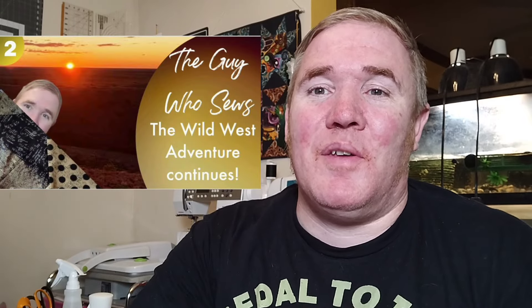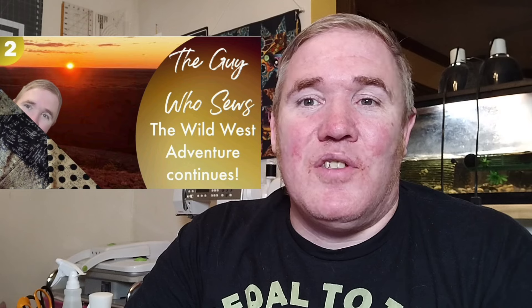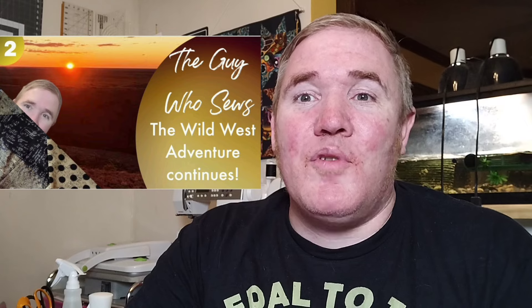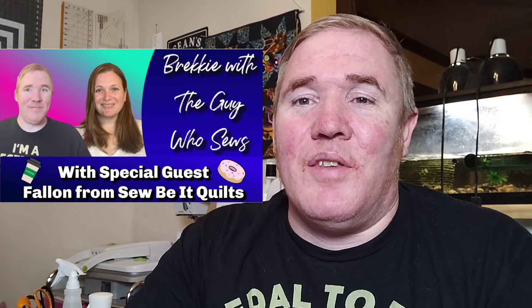Now it's time for our news and events. I had a couple of videos come out this week. The first was Clue 2 of the Wild West Puzzle Mystery Quilt by Cotton Cuts — I had so much fun putting that block together. I love the colorway picked for me by my friend Amber over at So Majestic, and I put the time lapse out Friday morning for anyone that needed help. Yesterday morning my friend Fallon from Sew Be It Quilts joined me on a live — we hung out for about 90 minutes and had some great discussions on all sorts of different topics.